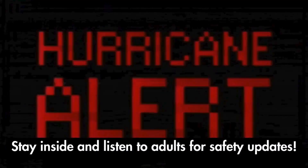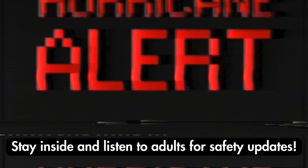How to stay safe: Stay inside and listen to adults for safety updates.